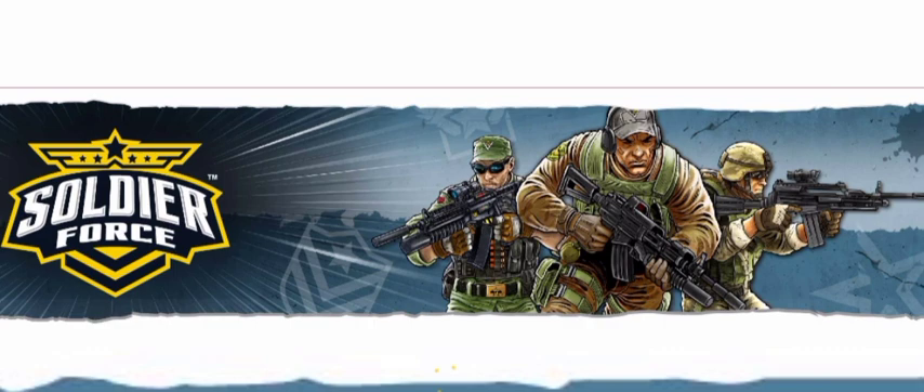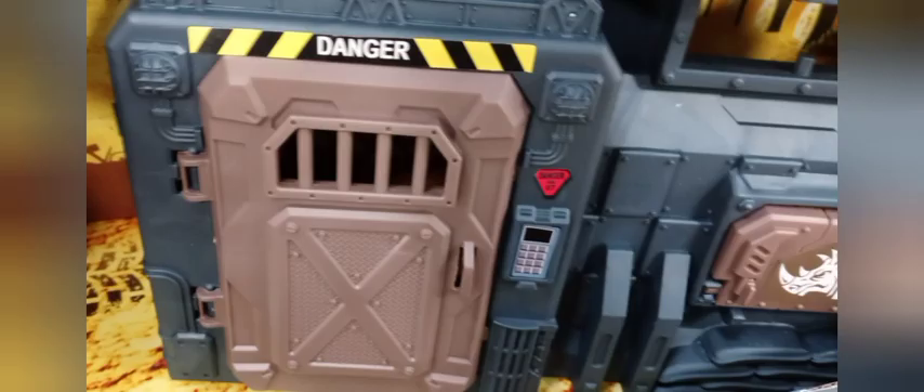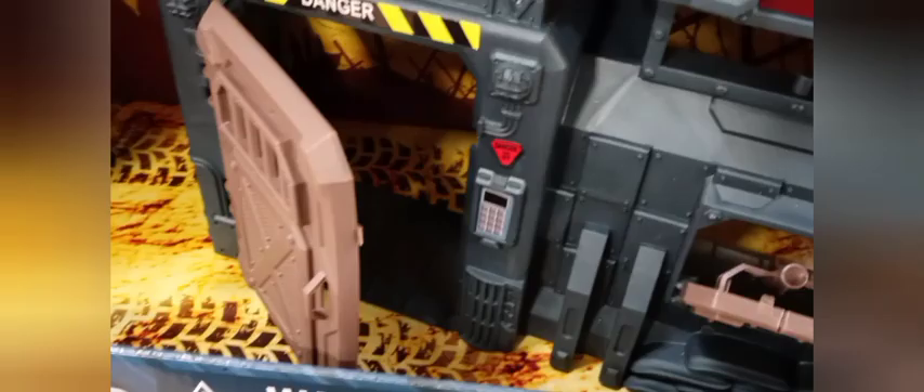Now you can sometimes see them at Target and other stores, but recently we had some big sets at Sam's Club that we talked about and those were really cool. I did get a picture of the missile bay that the base has, and the door and the keypad — it's pretty cool looking.